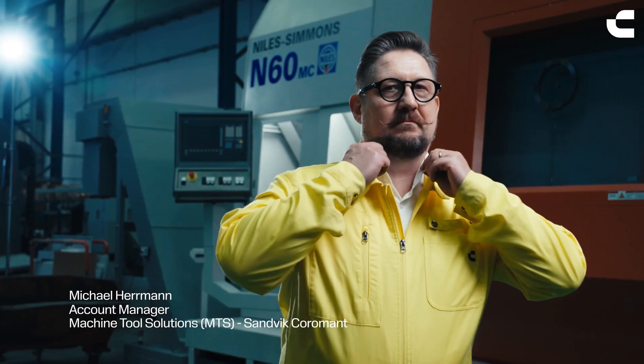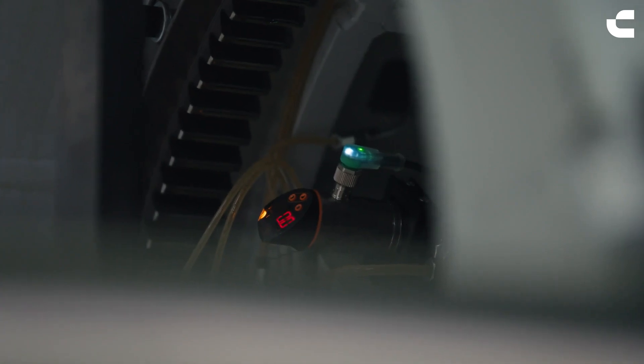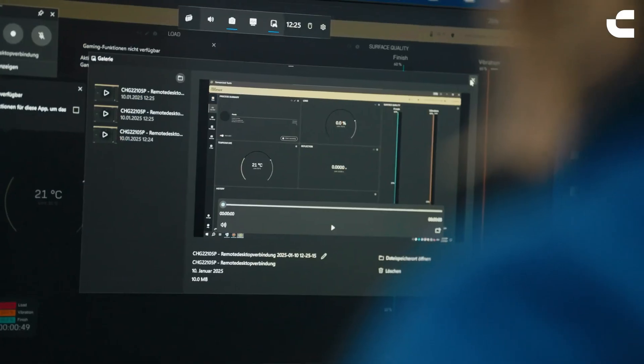Silent Tools makes it possible to machine long overhang components. We have sensors included for measuring vibrations, deflections, and temperature, so we can control the process inside the part with this system. We can use information from the bar and from the process directly in communication with the machine via the NC and PLC.